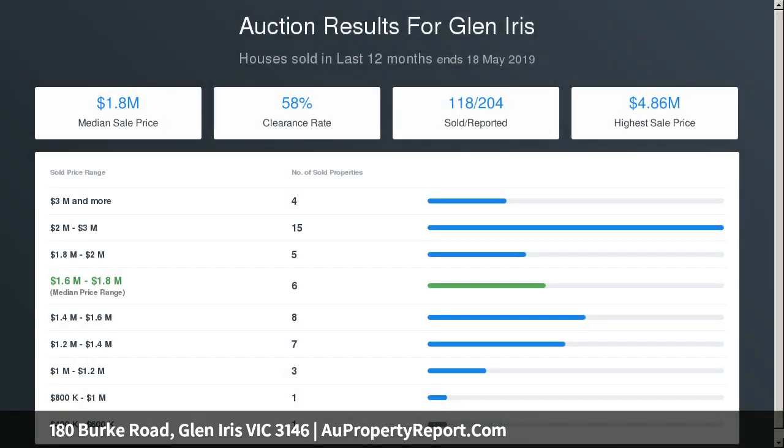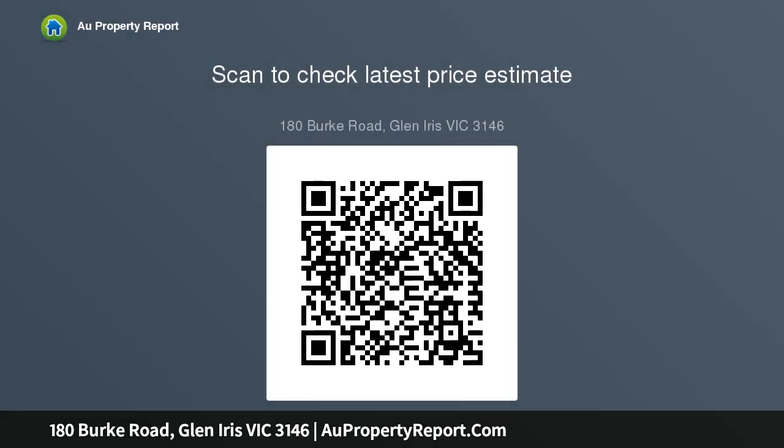A gourmet kitchen appointed with Smeg oven and stone benches sees the living area flow out to a large deck and the deep private surrounding gardens, with double carport accessed by Ranferley.